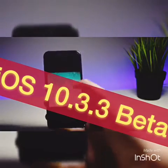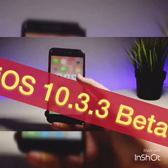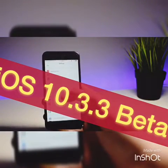Then there's a darker blue, and then a lighter blue of a beach. These wallpapers look really nice, and I've been waiting so long for Apple to finally include new wallpapers in iOS 10.